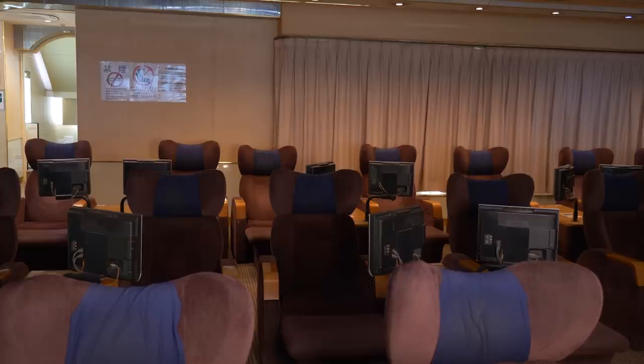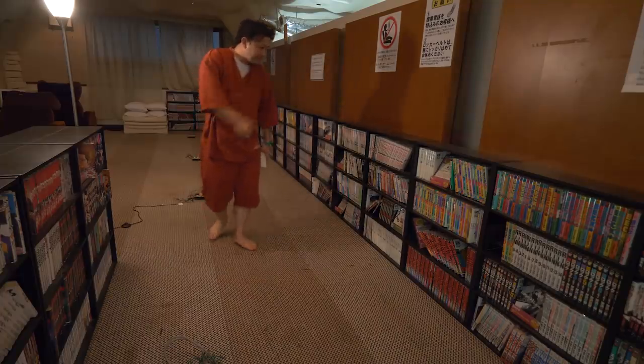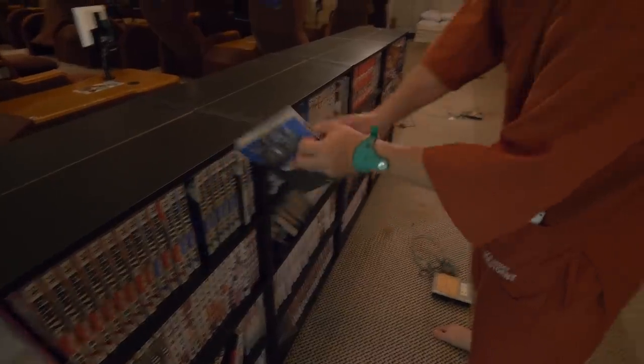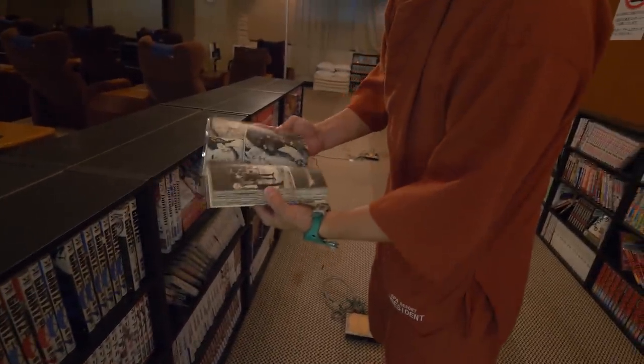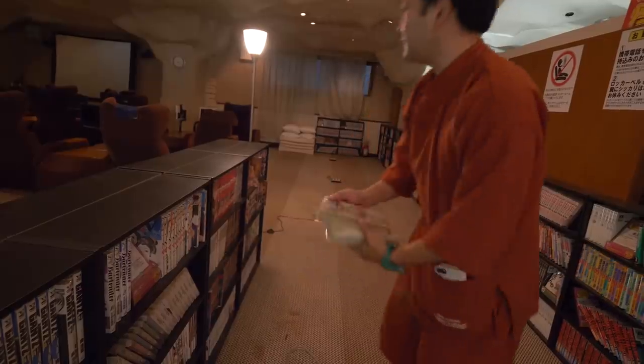Running around and making trouble is prohibited. If you have a problem, contact the manager. If you don't want a capsule, you can lounge around until morning. Pick a few of your favorite manga from the library and bring a mattress nearby, like you would at a friend's house.